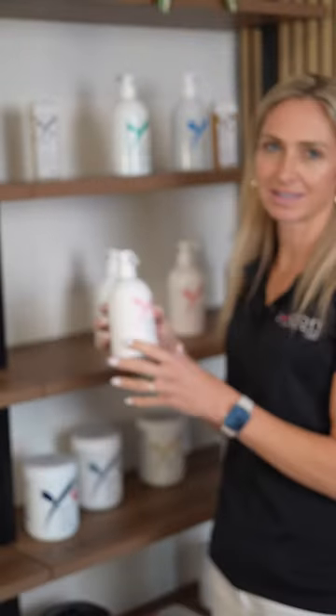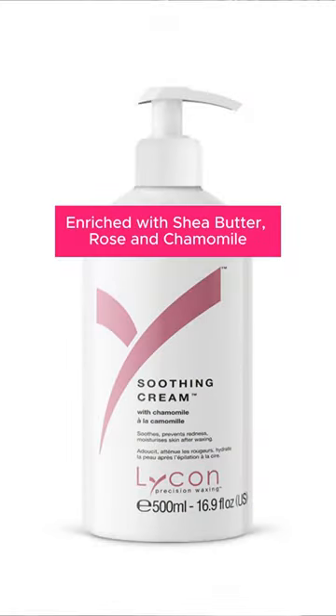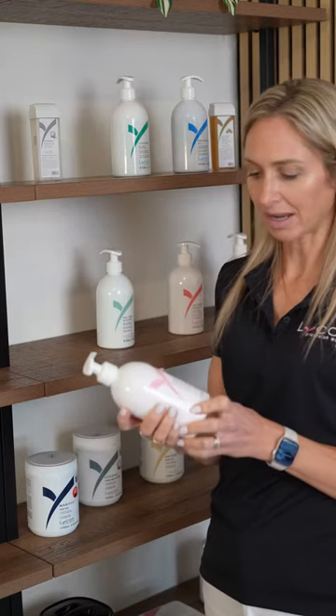The first product I'm going to speak about is the Lycon Soothing Cream. This is an excellent lightweight lotion, perfect for use on any area of the body, and has ingredients such as chamomile to help soothe the skin after waxing.